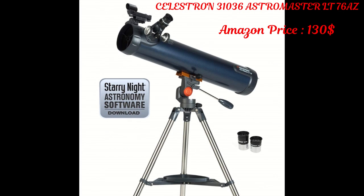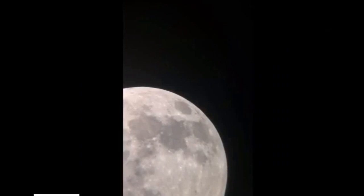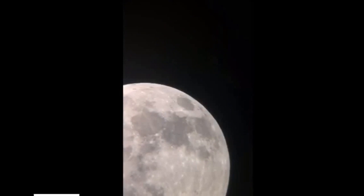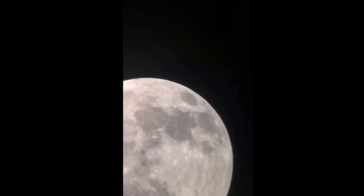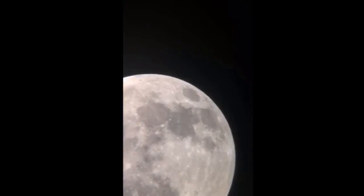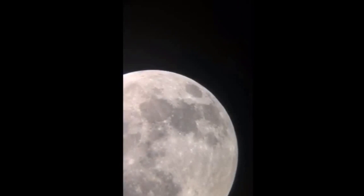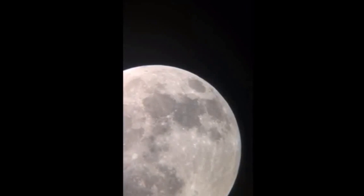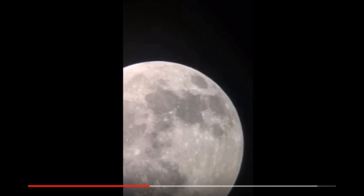Many of the best telescopes are made by Celestron, and the AstroMaster LT76 is a great example. As another entry-level scope, this product features a simple design and requires no tools to set up. For convenience, it has a star pointer which is permanently mounted to the optical tube. A quick-release dovetail attachment makes positioning this telescope easy, and the convenient panhandle allows for quick and accurate pointing. This telescope comes with a pre-assembled tripod, and the steel tube legs serve as a sturdy foundation for countless hours of observation.